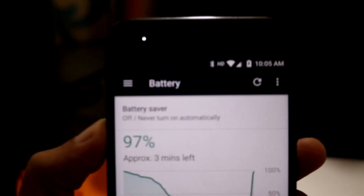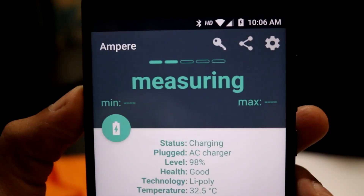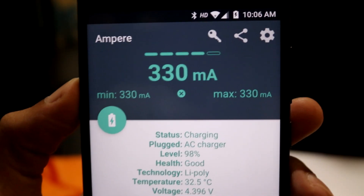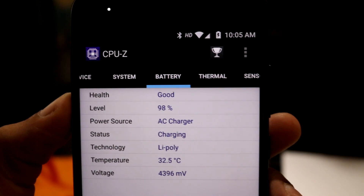The charging rate has reduced accordingly — it was around 1 ampere when the battery percentage was at 90%. Now the charging rate is around 0.3 amperes and the device temperature has reduced to 32 degrees centigrade.